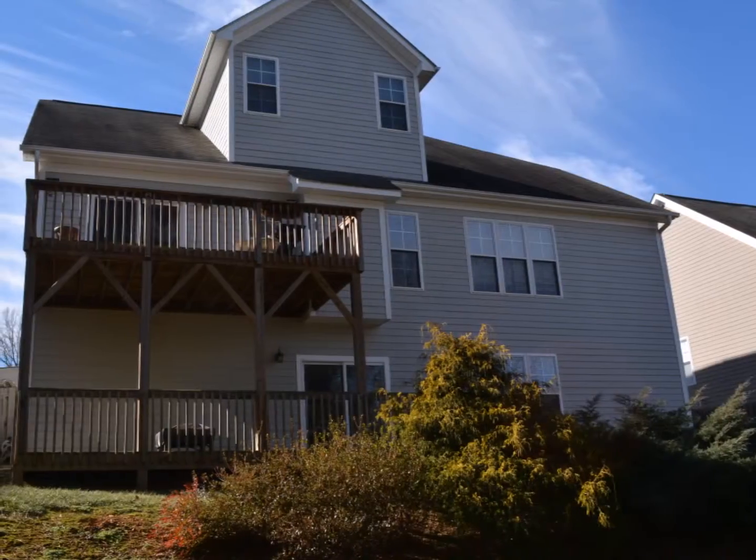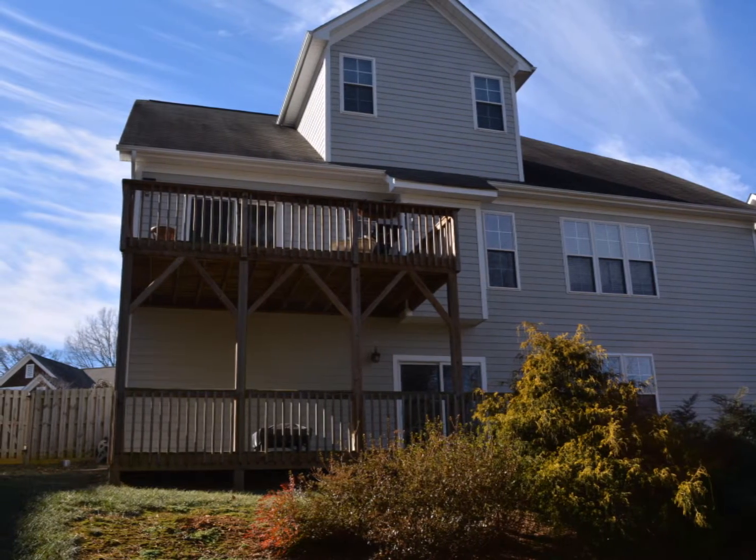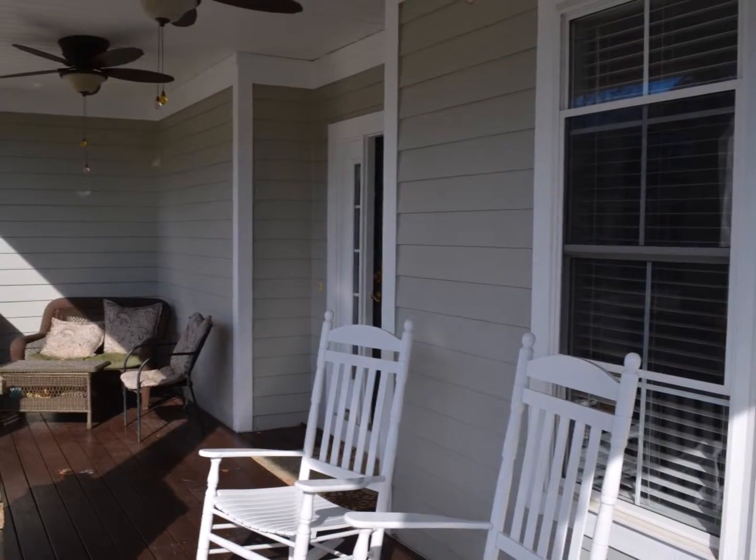With five bedrooms and four and one-half baths in more than 3,500 square feet, you'll have room for a big family, a home business, or anything you dream up.